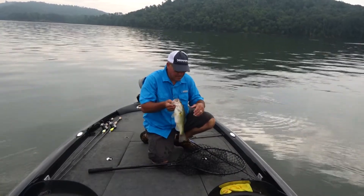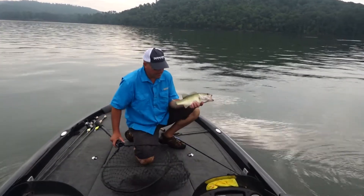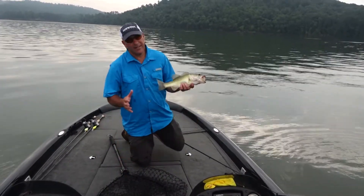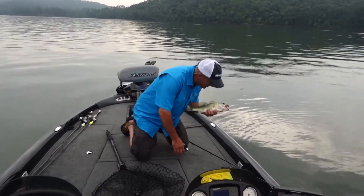I'm going to chuck this bass back and see if we can't catch another one. This is where I live — I love offshore fishing. Oh my gosh, this is so good.